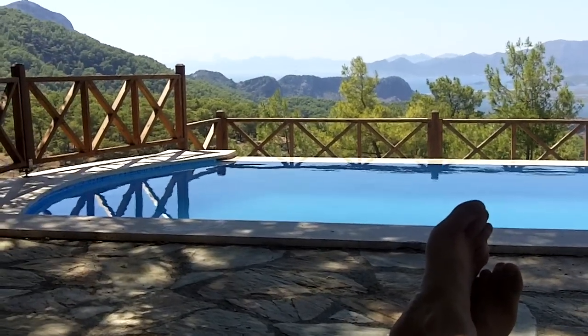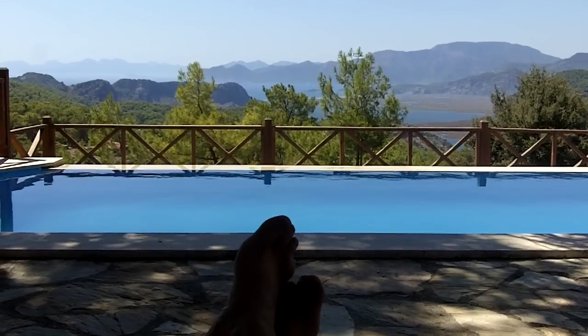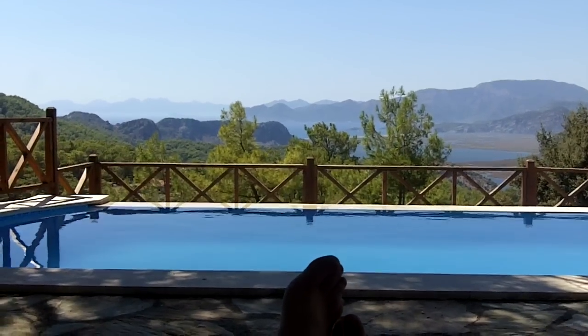And beyond my feet you can see the beautiful infinity swimming pool here at Kechievi, which overlooks the village of Gugbel, the Dalyan Delta and Tuzu Beach. We're west facing so you see the beautiful sunset setting over those mountains at the back of the bay.